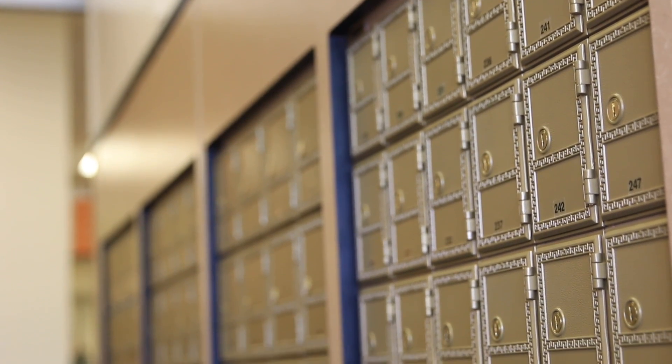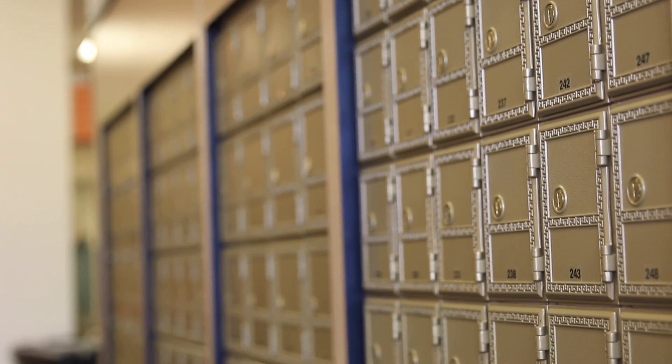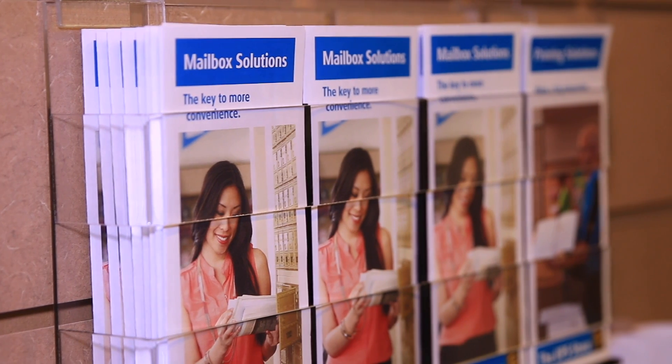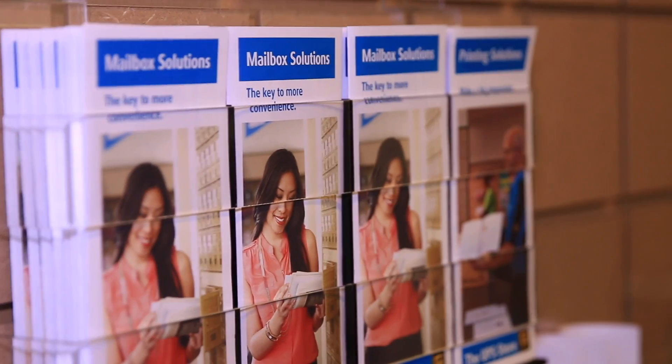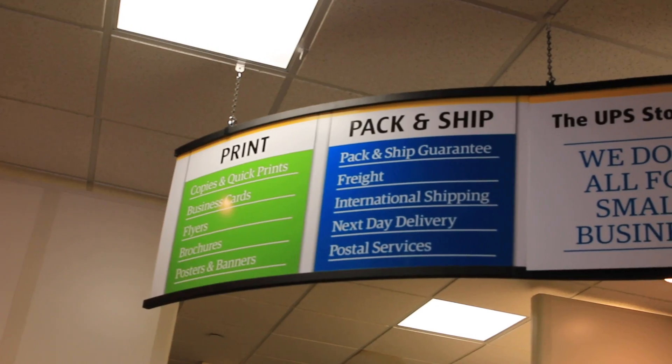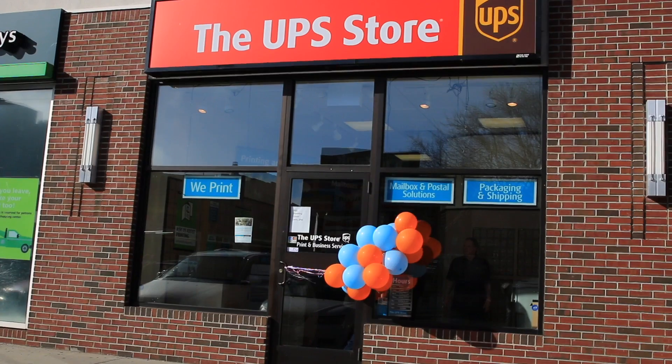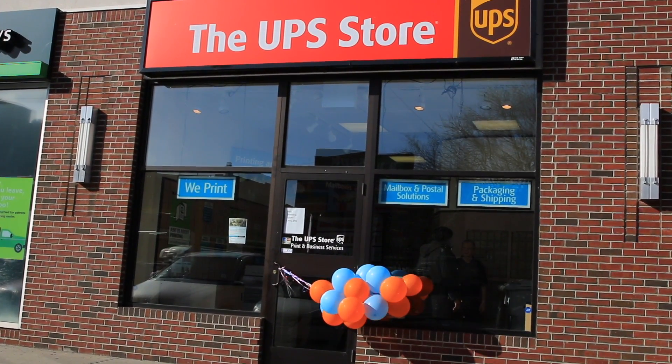Our mailboxes give you a real street address, as opposed to the post office where it's a PO box. So a customer with a mailbox here would have 1623 Flatbush Avenue, Number 101, as their address. We can accept packages shipped from UPS, DHL, FedEx, the post office — anything shipped here we can sign for, hold it, and they can know their packages are secure. We can also sign for certified mail. When we receive packages, we'll email them to let them know. They can call us to check if they have mail rather than coming all the way down. It's like a concierge for your mail and packages — that's what our box service is.